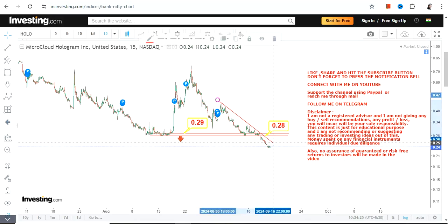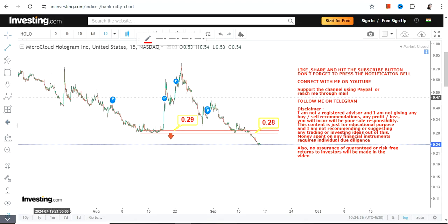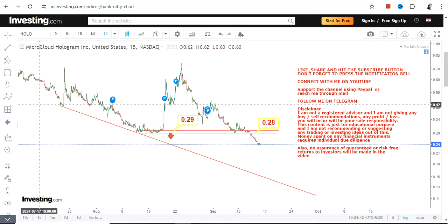The downside continues — there is no doubt about it and it will continue for some more time. In this kind of stock, one thing is clear: sometimes big moves come and they don't have any reason; it is just buying and selling.